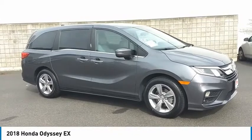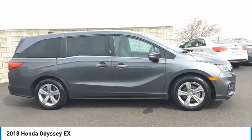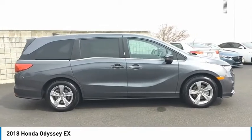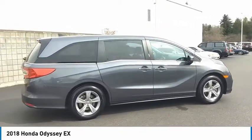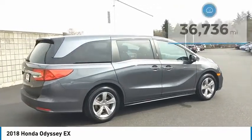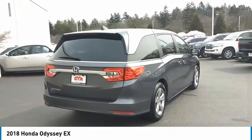We are pleased to show you the 2018 Odyssey. The Honda Odyssey is a showcase of distinguished style, captivating technology, and advanced safety features — a must for all families. This vehicle has less than 40,000 miles. Here are some of this vehicle's great options.